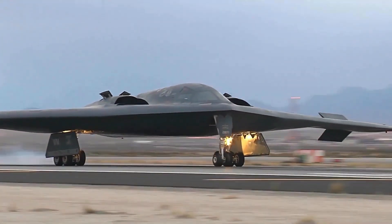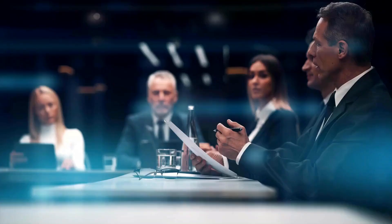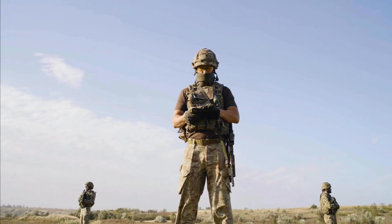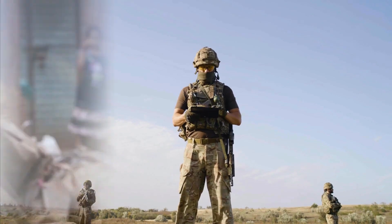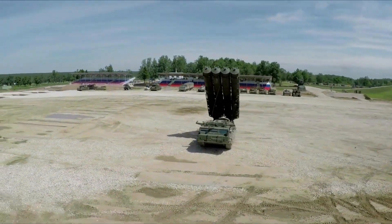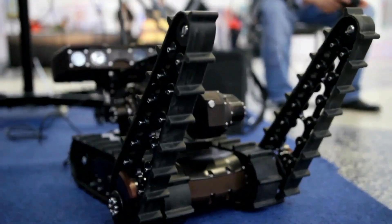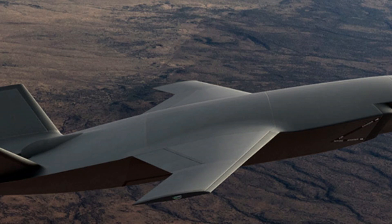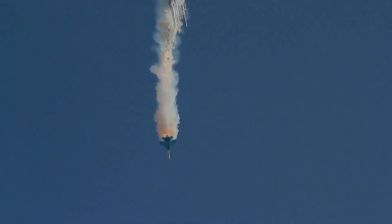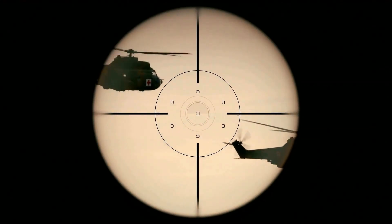The NG-80 fighter will be able to operate in previously non-permissive environments with lowered operational risk. This may be achieved by leveraging a combination of low observable technology and advanced electronic warfare capabilities, including USM-patented laser-induced plasma filament holograms, which may spoof enemy air defense systems and hostile infrared missiles. Electronic warfare capabilities are critical in modern air combat, and the NG-80 fighter's advanced electronic warfare capabilities will make it a formidable opponent in air superiority.